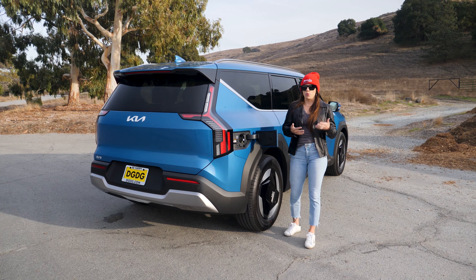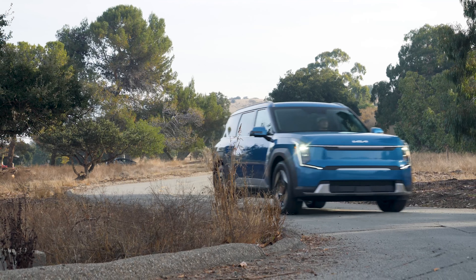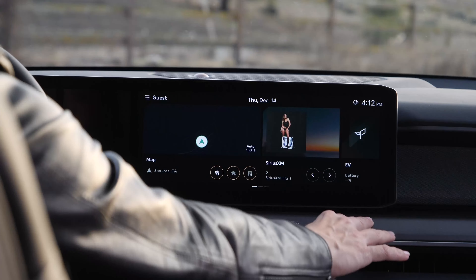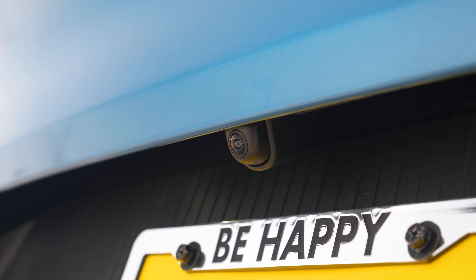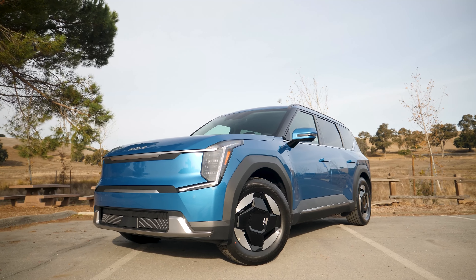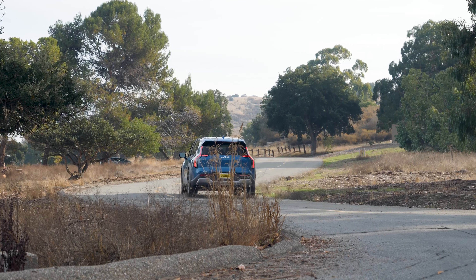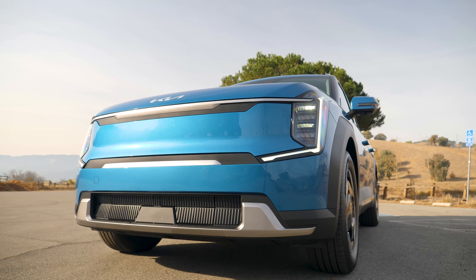The EV9 also comes with regenerative braking to help preserve more range. It also comes standard with a lot of driver assistance systems. Some favorites on that list include blind spot collision avoidance assist and navigation-based smart cruise control with stop and go. Underneath the hood you also have a frunk that you can access with your key fob or through a switch on the driver's side of the interior.